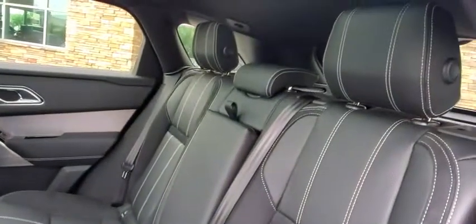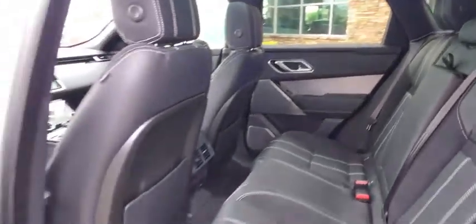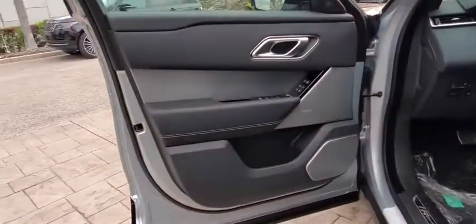Leather-wrapped steering wheel, Bluetooth, power steering, adjustable steering wheel, aluminum wheels, keyless start, hard disk drive media storage, cruise control, auto-dimming rear-view mirror.